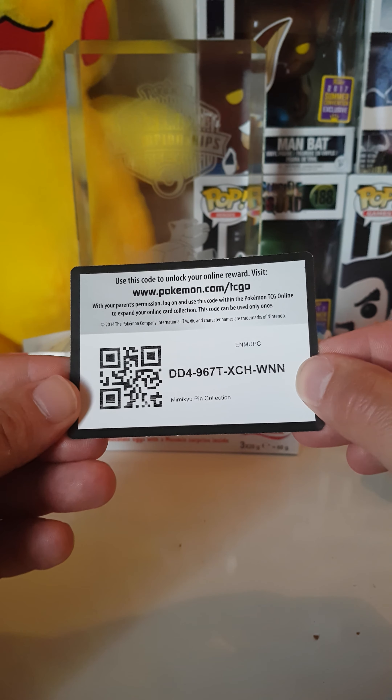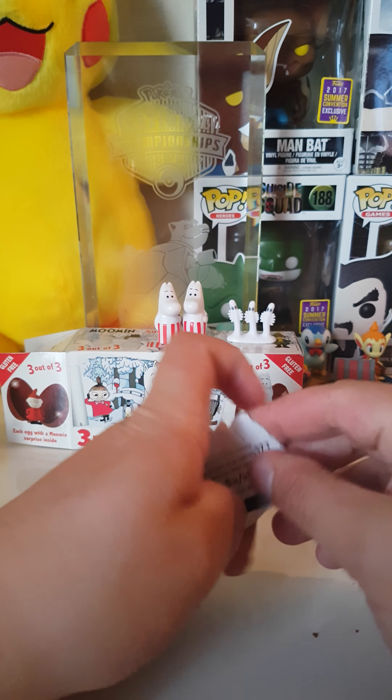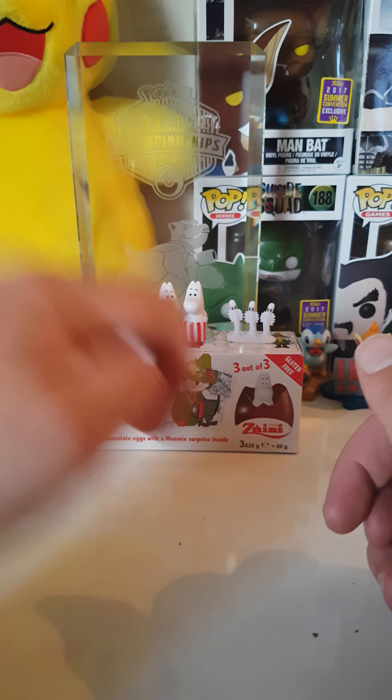I wanted to give you guys something as a thank you for watching — there's a code card, it's a campaign collection. Like, subscribe, comment, and don't forget to check out our Instagram, Surprise Hunters. All right guys, I'll see you next time, have a great day!